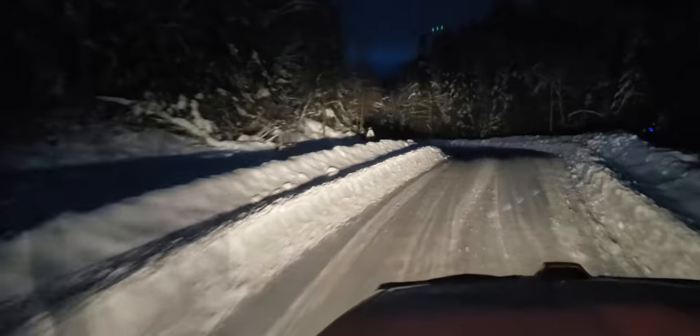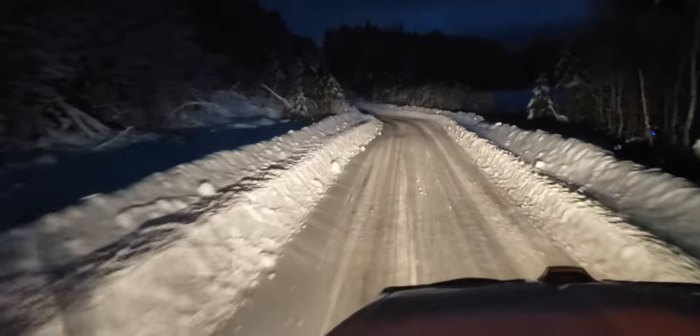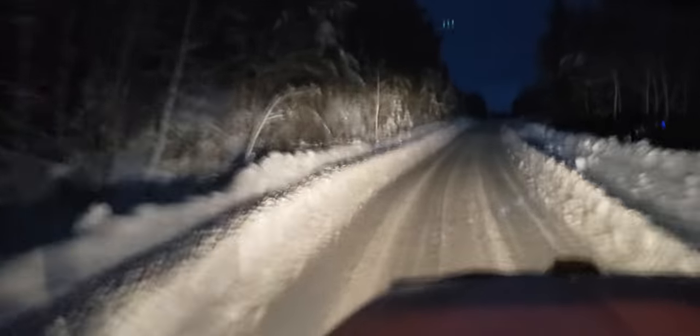We also added hood straps - Western Star hood straps - because the hood was flopping at the beginning. Those extra Western Star hood straps made a night and day difference. So if anybody has a T880, T680, or W990, adding these two extra straps is highly recommended. I'm very happy with it.